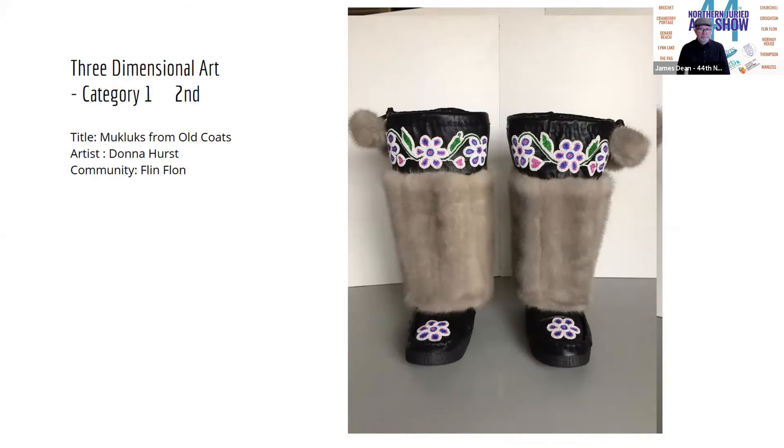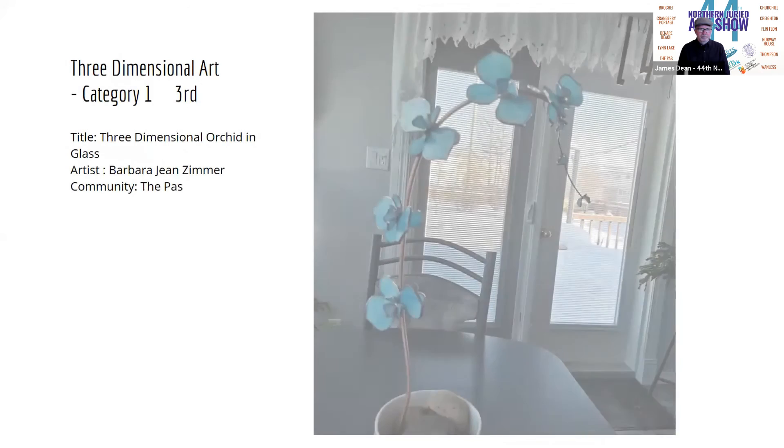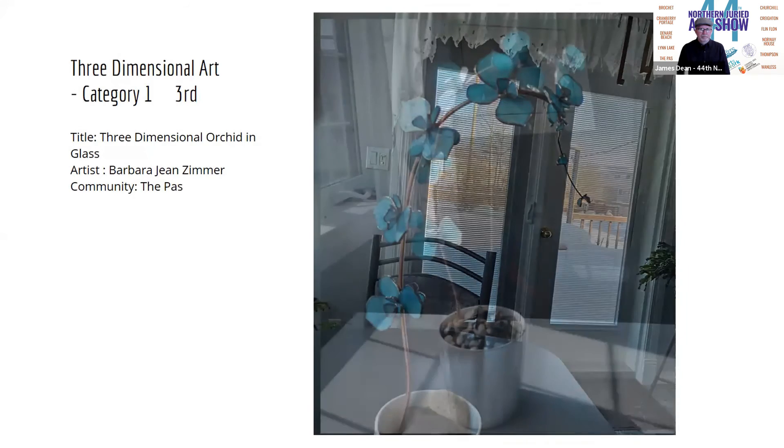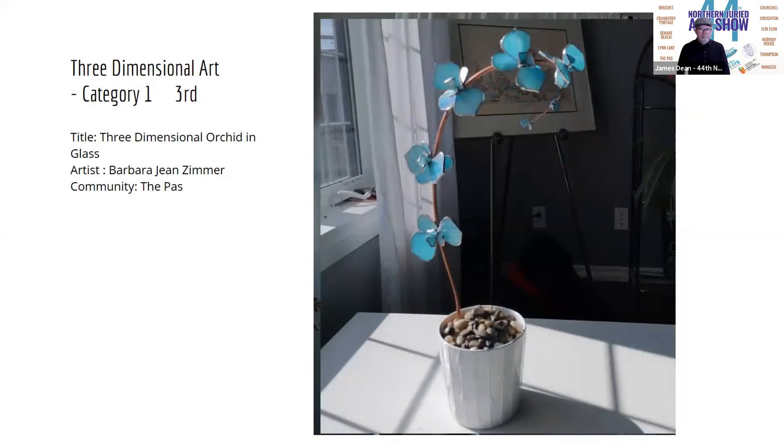And then in third prize, we have Barbara Jean Zimmer and her piece called "Three-Dimensional Orchid in Glass." I haven't seen a lot of three-dimensional stained glass work, and I love the delicacy of it, as well as the color used for those flowers. So really wonderful job, Barbara.